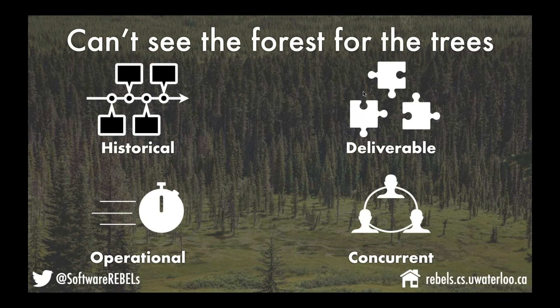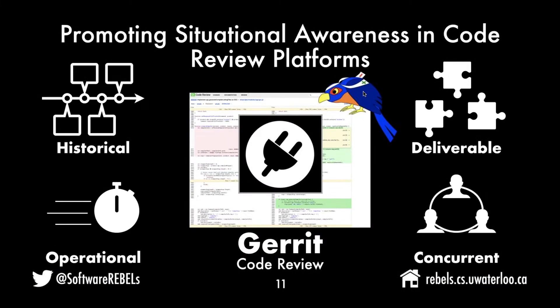Why am I giving this talk here? The goal is for each of these perspectives to end up in a concrete form as a prototype plugin for the Gerrit code review platform. The students and I working on these ideas are going to try and realize them in plugins that we contribute back to the community.